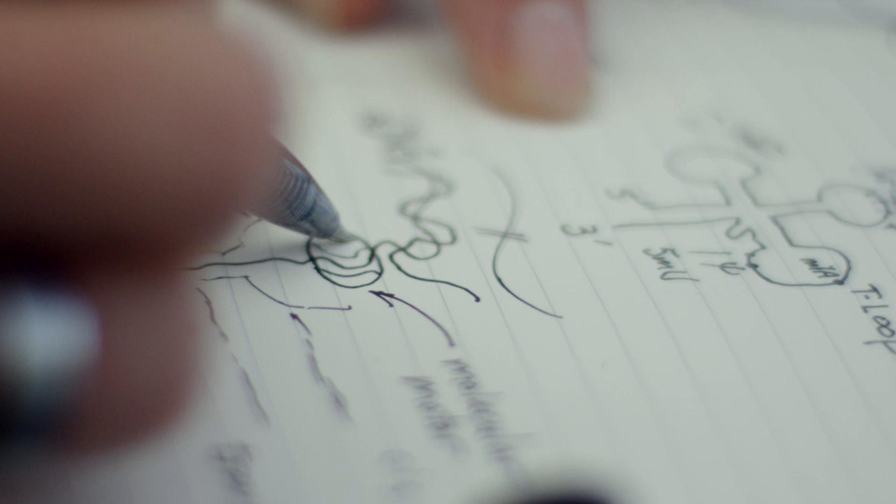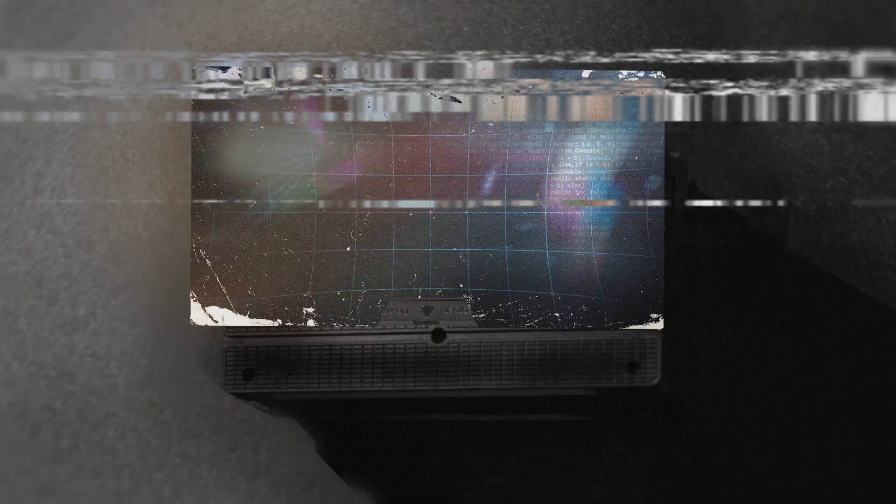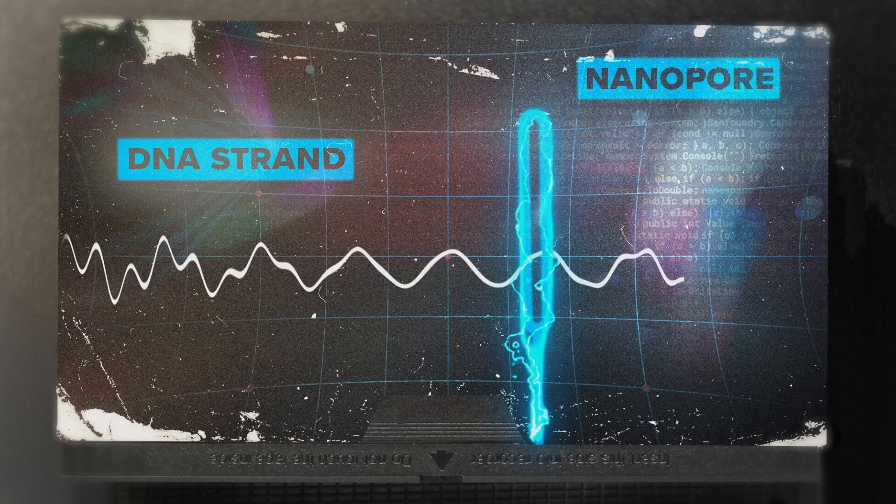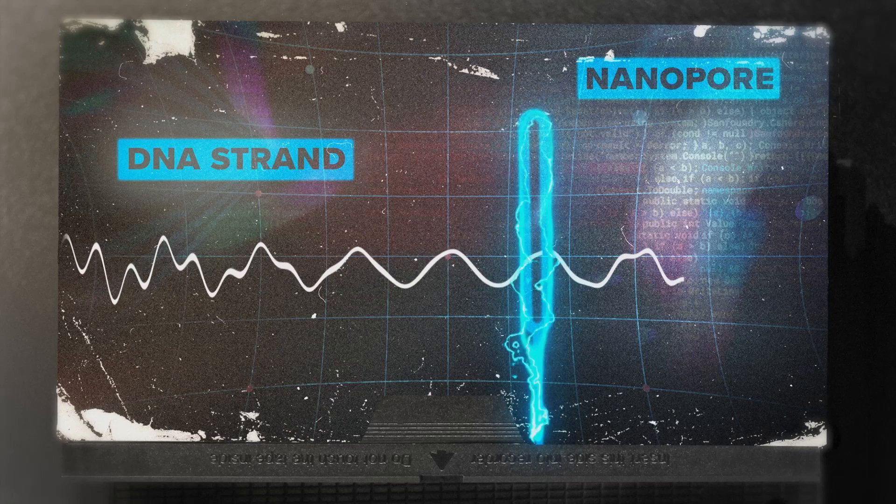So it's like threading a needle — that's something everyone knows about. Imagine I've got a hole in a needle and a thread out here. Now that thread is just jiggling around. Suppose I have a voltage across that pore. Now the thread not only comes near the pore, it gets pulled through. By pulling the DNA through the interface, we know the sequence of some units in the DNA.